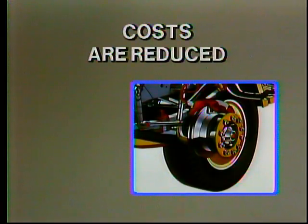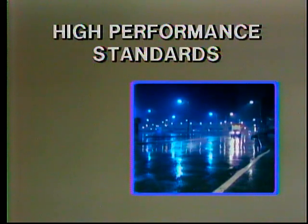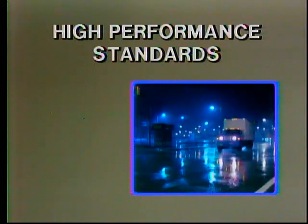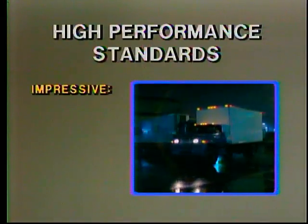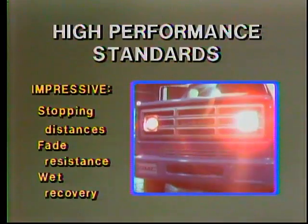Two: costs are reduced. Ease of maintenance and service reduces labor time and related operating expense. Fewer parts cut inventory costs for owners who do their own maintenance. Three: high performance standards. The hydraulic disc brake system provides high standards of overall vehicle performance, including impressive stopping distances, fade resistance, and wet recovery characteristics.